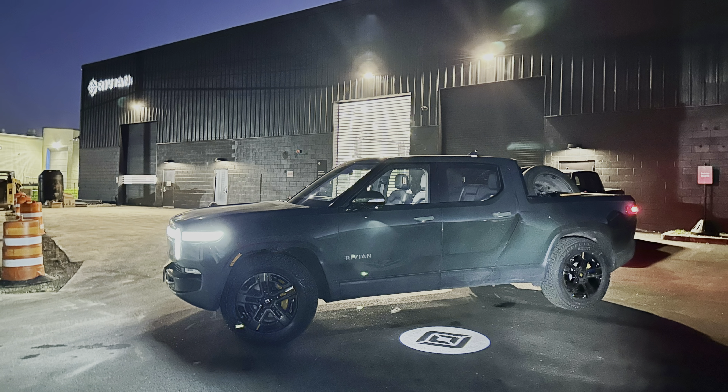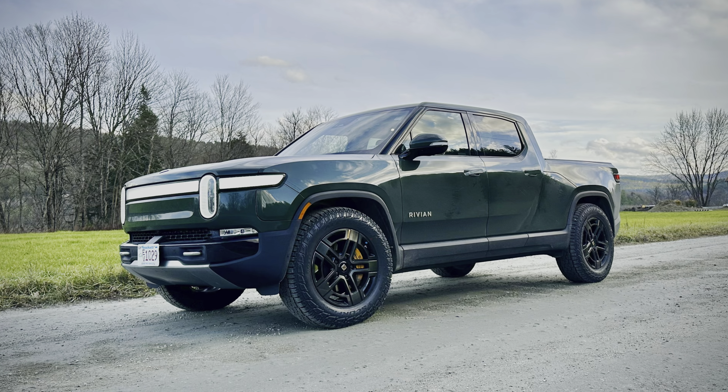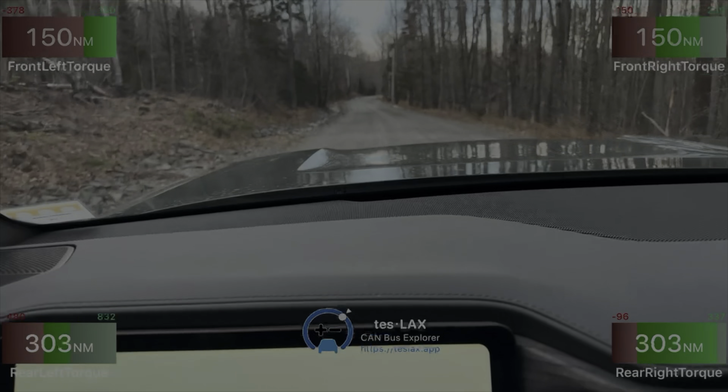Back at the service center, this was my very first R1S sighting. I was there because after months of begging, Rivian finally sold add-on wheels, so I could get a set of 20-inch all-terrains for the winter months. The AT dark wheels look absolutely awesome with the forest green.